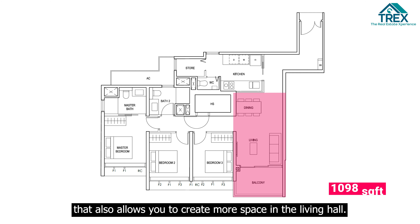For this layout, you get an enclosed kitchen that comes with a store and WC. The store can either be used as a storeroom or doubled up as a helper's room — definitely ideal for families.